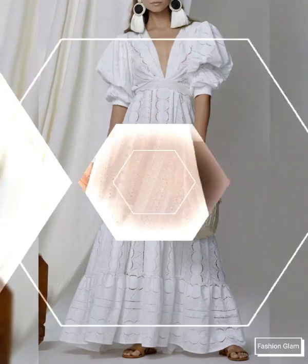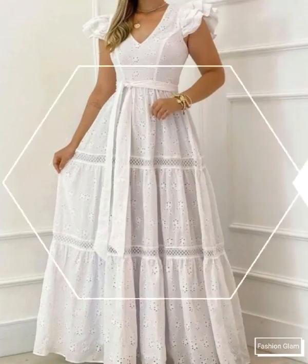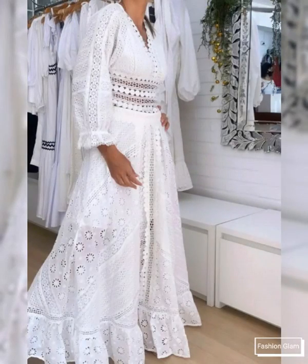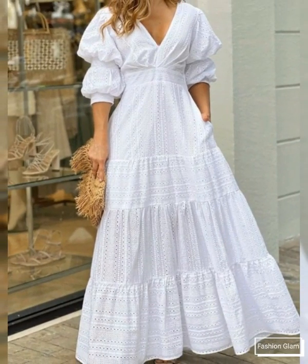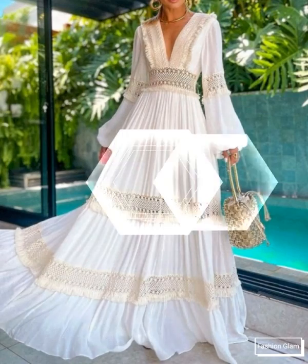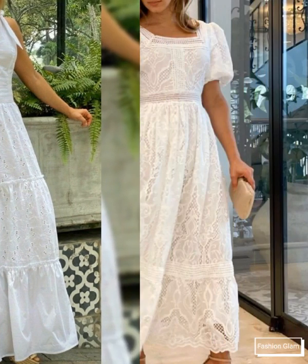These are all very stylish and beautiful dress design ideas. Here we are showing you western women's casual wear and formal wear eyelet embroidery cotton beach summer maxi dress design ideas and boho wedding maxi dress design ideas. In this video you will find different types of eyelet embroidery cotton lace maxi dresses collection.